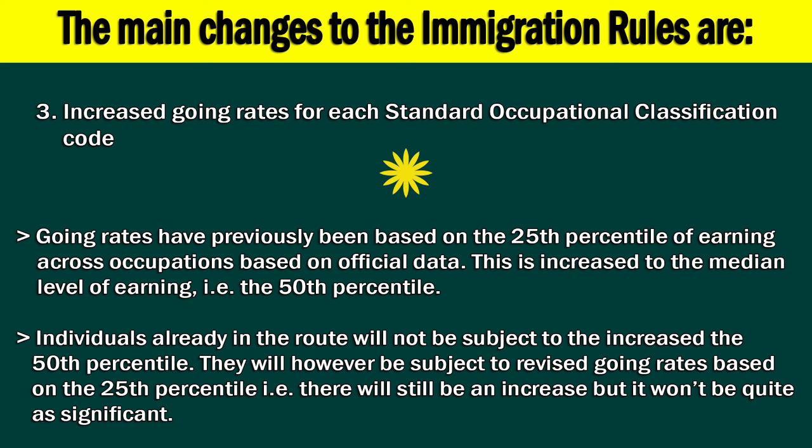3. Increased going rates for each Standard Occupational Classification code. Going rates have previously been based on the 25th percentile of earnings across occupations, based on official data. This is increased to the median level of earnings, i.e. the 50th percentile. Individuals already in the route will not be subject to the increased 50th percentile. They will however be subject to revised going rates based on the 25th percentile — there will still be an increase, but it won't be quite as significant.